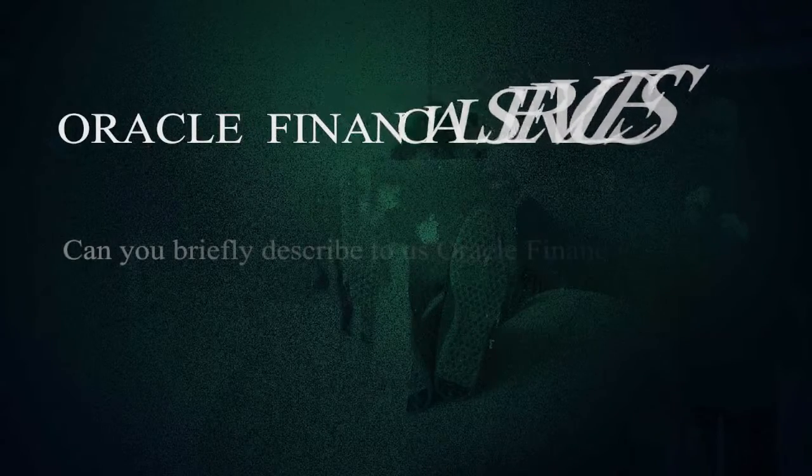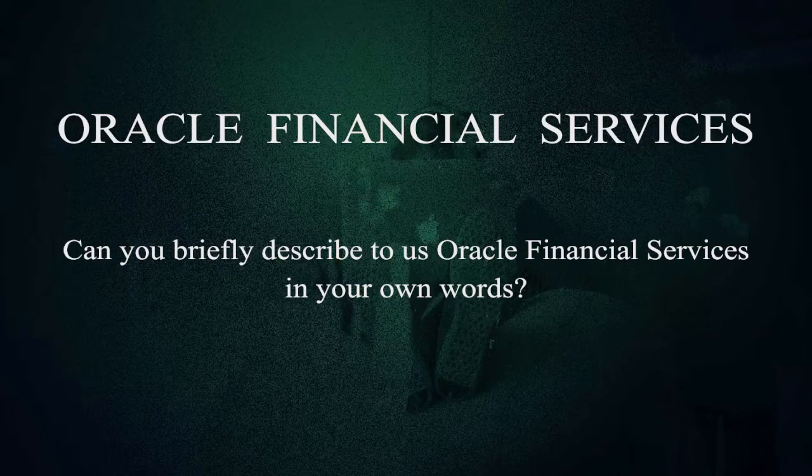Can you briefly describe to us Oracle Financial Services in your own words? Oracle Financial Services basically provides software solutions for big financial houses — for example, Citibank, HDFC, Harley-Davidson Finance, and all these types of companies. They provide the software requirements which the company needs, and on the basis of that, we customize and develop the software.